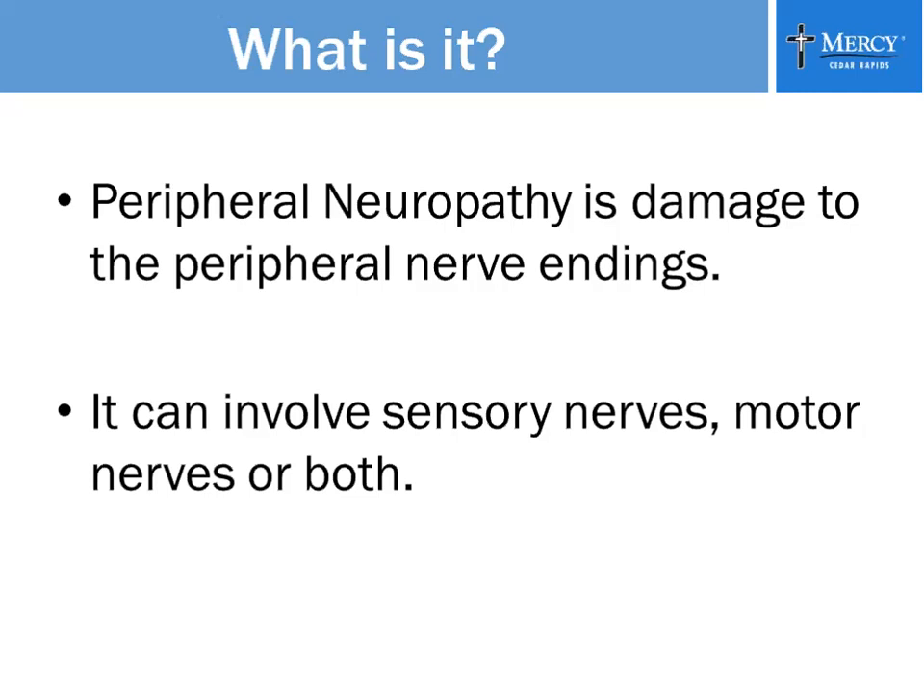Peripheral neuropathy is damage to the nerve endings, mostly in your extremities, like your feet and your hands. It can go up your arms or your legs. Neuropathies can also affect your organs, such as your kidneys, your esophagus, your stomach — any of the organs can also be affected.